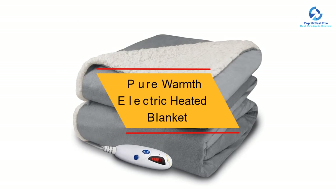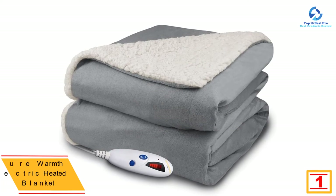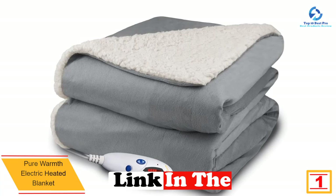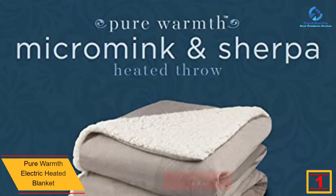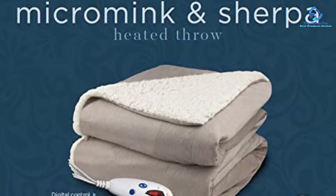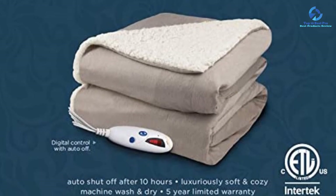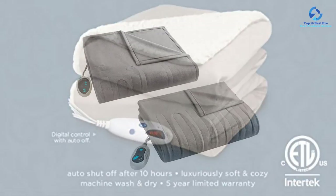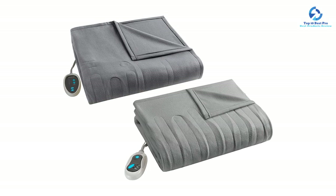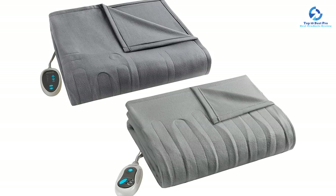And finally at number 1, we have the Pure Warmth Electric Heated Blanket. Just as its name suggests, this blanket is going to give you nothing but pure warmth. The most amazing thing about it is its affordable price despite having amazing features. It has been made with a high-quality polyester material which is not only soft to touch but also comfortable to sleep in. The blanket is attributed to energy saving so that your energy bills are not hiked, and the manufacturer has placed a 5-year warranty on it.